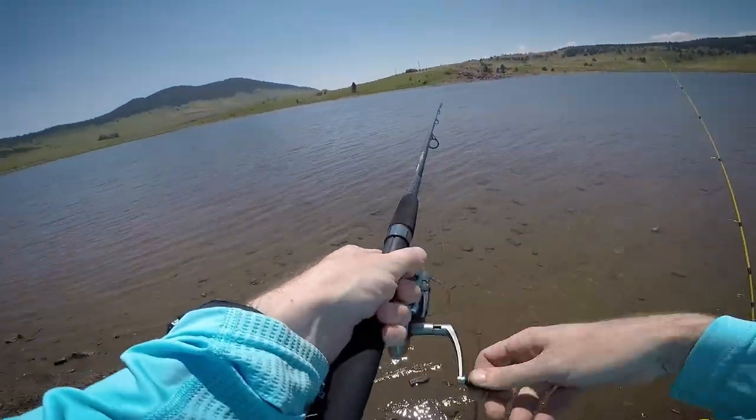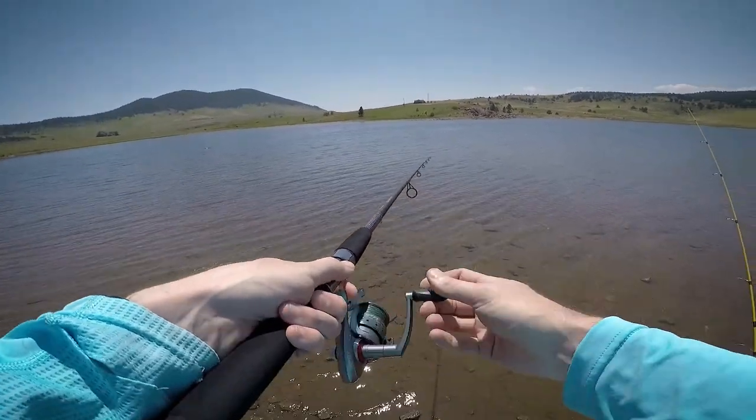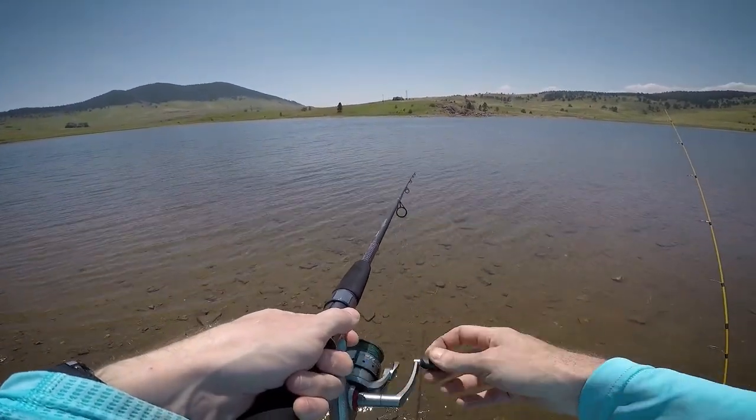Front Range Fishing. My name's Ben. Ismael's behind me. We are at Pinewood Reservoir.